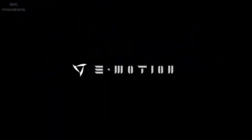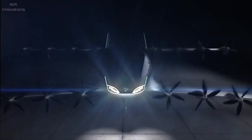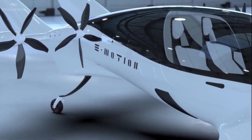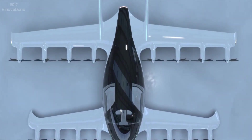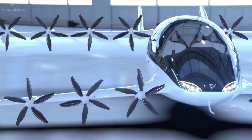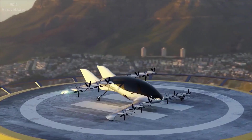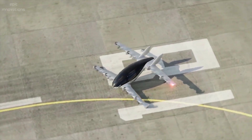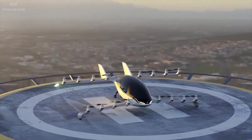Emotion Aircraft — the world's most advanced eVTOL. Engineering the most advanced eVTOL ever conceived, the Emotion Aircraft is an all-electric vertical takeoff and landing air vehicle with a unique DEP (Distributed Electric Propulsion) design, utilizing 16 tilting electric motors. It can operate in both VTOL and STOL modes, allowing for unlimited capabilities.